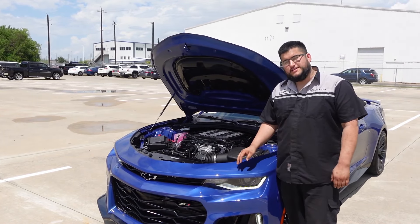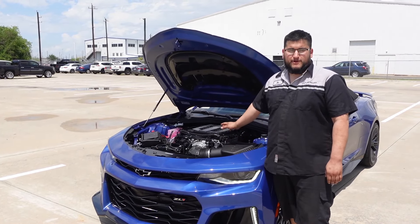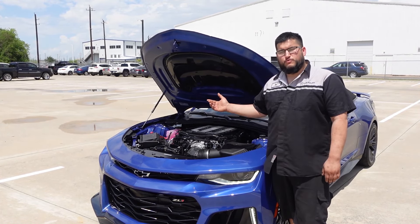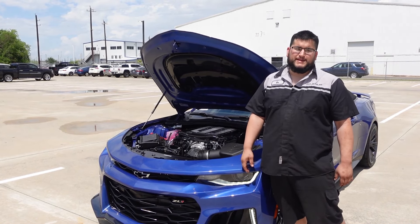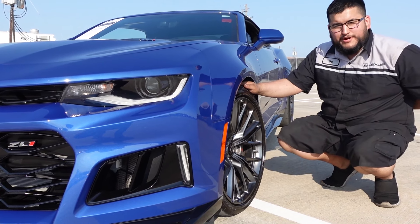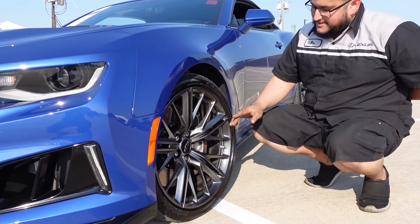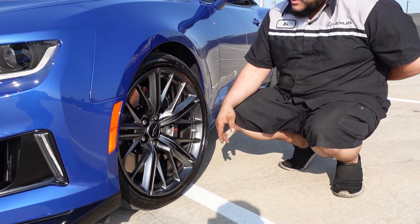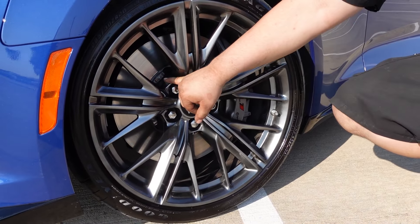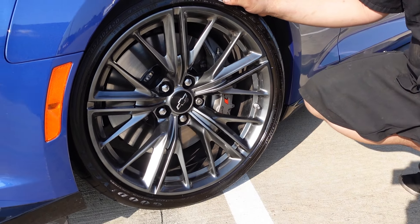The 650-horsepower LT4 in the Camaro gets about 14 miles per gallon in the city and about 20 on the highway. The automatic variation gets about 15/21 with a combined average of about 16 mpg. For tires, we're looking at 285/30/20 in the front — Goodyear Eagle F1s. The brake setup is a six-piston Brembo caliper with a 15.6-inch two-piece rotor, like you'd find on a race car — they stay cooler and perform better in track conditions.